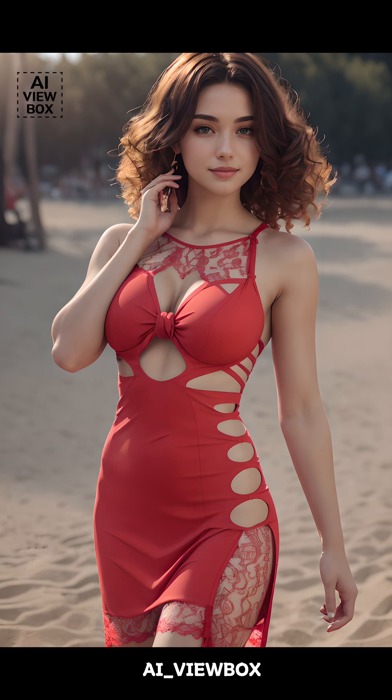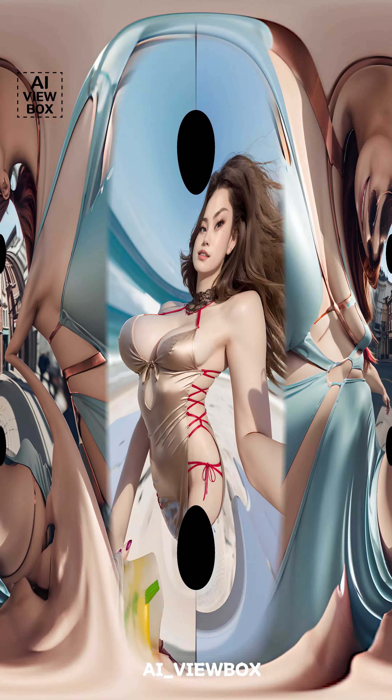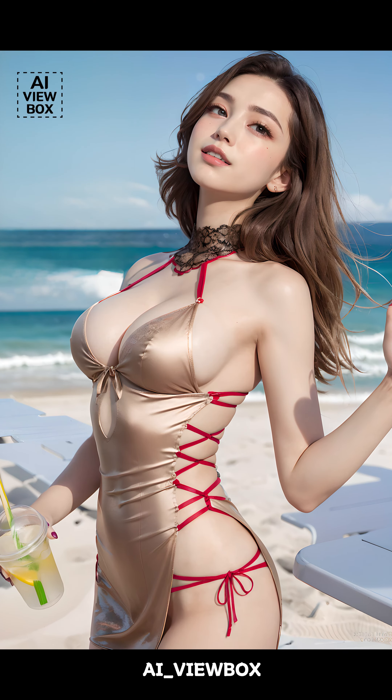The origins of cutout dresses can be traced back to the 1960s, a decade known for its bold and innovative fashion trends. During this time, designers began experimenting with unconventional silhouettes and cutouts, breaking away from traditional dress styles. However, it wasn't until the late 20th and early 21st centuries that cutout dresses truly gained mainstream popularity. Influential designers and fashion icons started embracing the trend, showcasing cutout dresses on red carpets and in fashion editorials. Over the years, the style has continued to evolve, adapting to modern tastes and becoming a beloved choice for fashion enthusiasts around the world.